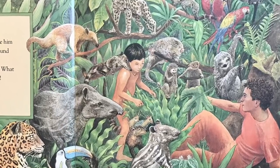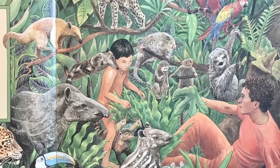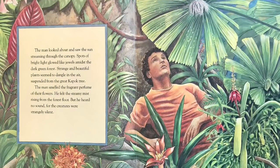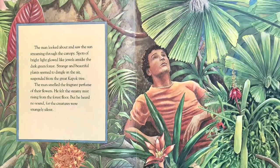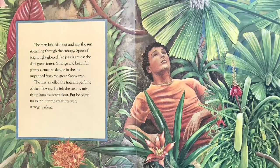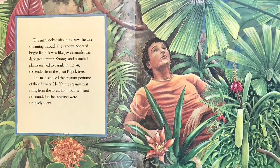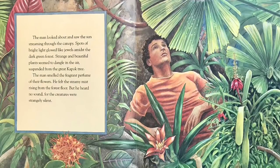What wondrous and rare animals they were! The man looked about and saw the sun streaming through the canopy. Spots of bright light glowed like jewels amidst the dark green forest. Strange and beautiful plants seemed to dangle in the air, suspended from the great kapok tree. The man smelled the fragrant perfume of their flowers. He felt the steamy mist rising from the forest floor. But he heard no sound, for the creatures were strangely silent.